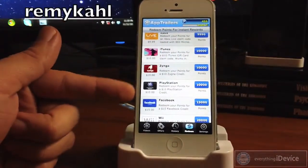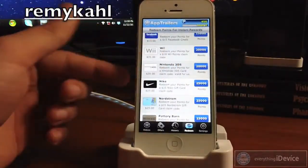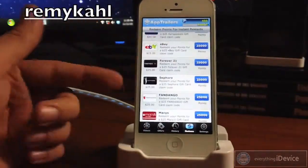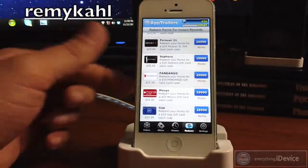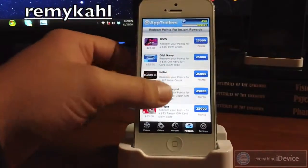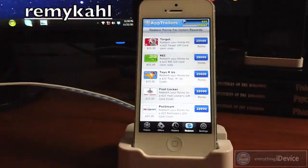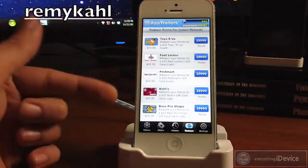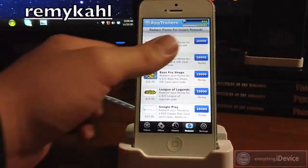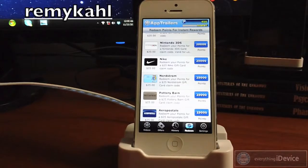For 9,000 points you can get 800 Microsoft points. You can get iTunes gift cards for $10 or 10,000 points. There are also PlayStation points, Facebook points, Wii points, Nintendo 3DS points, a Nike gift card, eBay gift cards, Fandango, Macy's, Gap, Old Navy, Home Depot, Target, Toys R Us, Foot Locker, PetSmart — the list goes on and on. There's also Kohl's, Bass Pro Shops, League of Legends, and Google Play. That's a lot of different gift cards to choose from, and I can think of plenty of things to use those gift cards to buy.